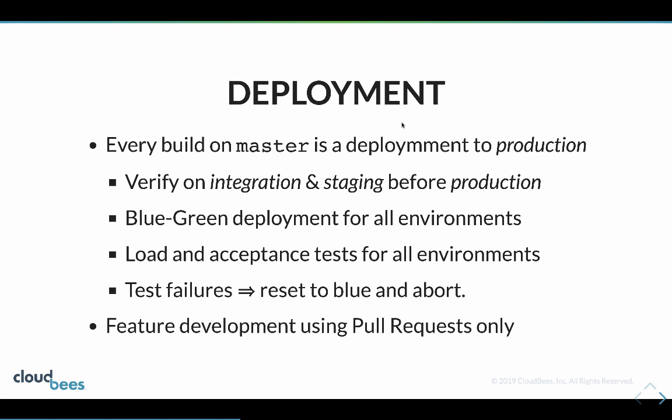If in the staging environment, which has more data, some data is causing tests to fail, we reset the staging environment back to blue and don't proceed with the deployment. But the integration environment will stay on the new version because we've already got rid of the old version and can't roll back.